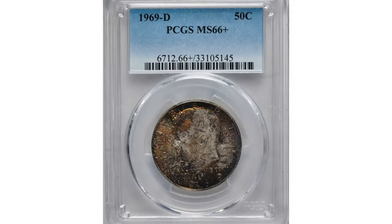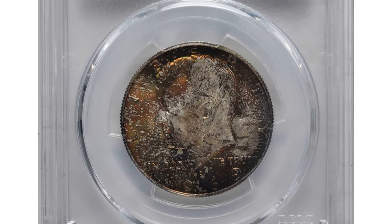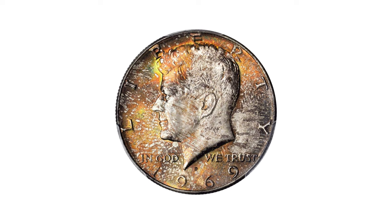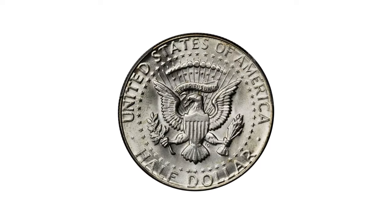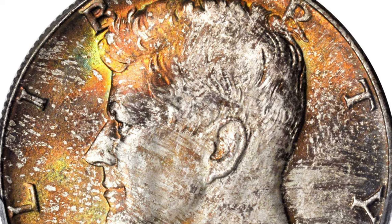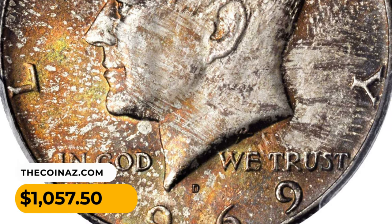This is a 1969-D Kennedy half dollar in MS66 plus condition. This piece exhibits mottled copper-orange, antique gold, and sea-green patina to the reverse. The obverse is brilliant and both sides are exceptionally well preserved, fully justifying the premium gem grade from PCGS. It was sold for $1,057.50 at Stack's Bowers auction.